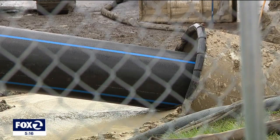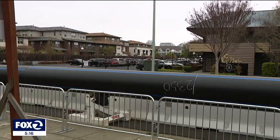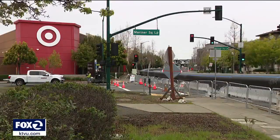Another new pipe will be inserted into the old one to bring partially treated recycled water for parks, landscaping, and use in cooling towers, saving potable water for human use. We want to make sure that we can diversify that supply as much as we can, and recycled water is an important part of that.